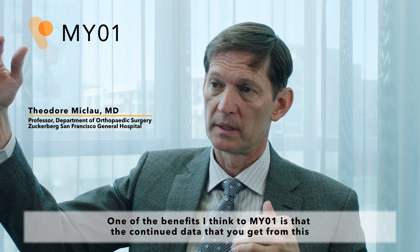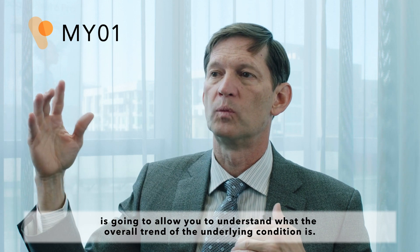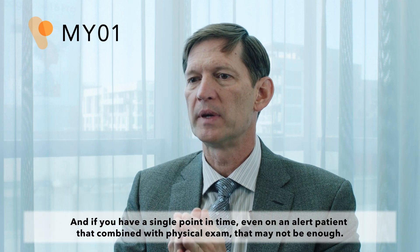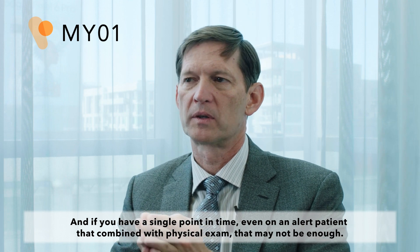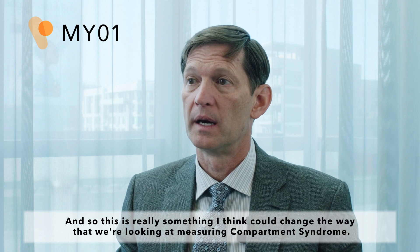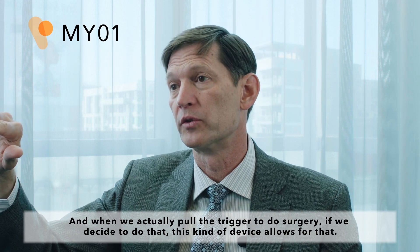One of the benefits I think to MyO1 is that the continued data that you get from this is going to allow you to understand what the overall trend of the underlying condition is. If you have a single point in time, even on an alert patient, combined with a physical exam, that may not be enough. This is really something I think could change the way that we're looking at measuring compartment syndrome and when we actually pull the trigger to do surgery if we decide to do that.